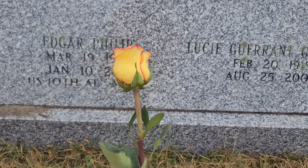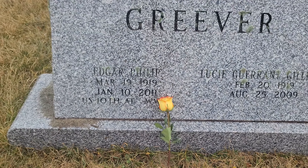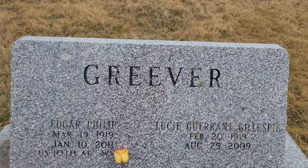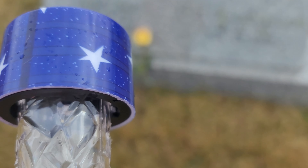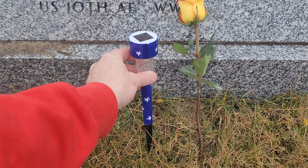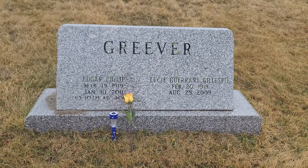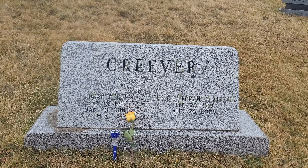I brought him a rose. And I also got him this little American flag solar light, because in my opinion, this man — Edgar Greever, Captain Edgar Greever — was a light to the nation in our darkest time. So we'll let that little light shine for this hero, Captain Edgar Greever. I'd like to thank you for your service, sir.